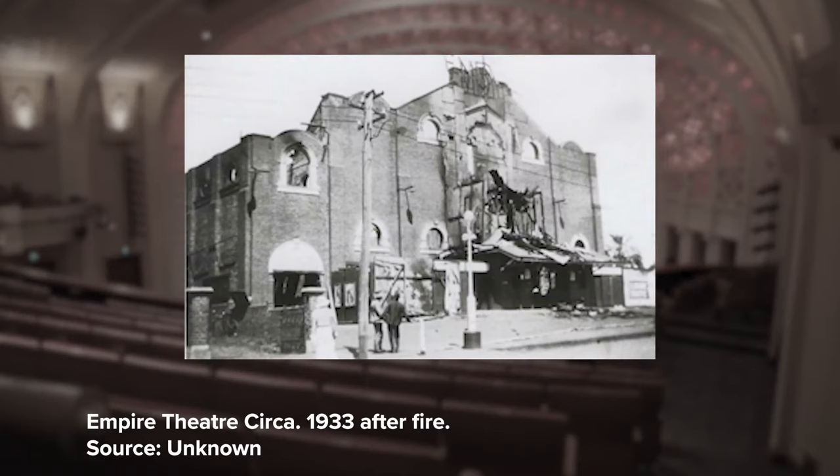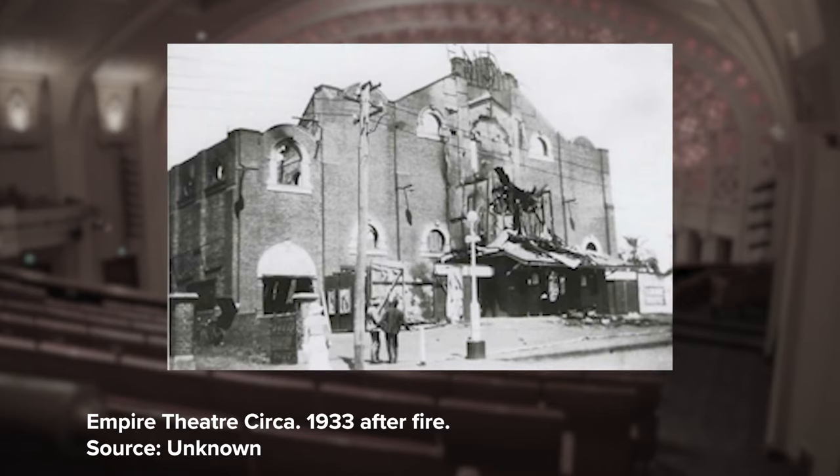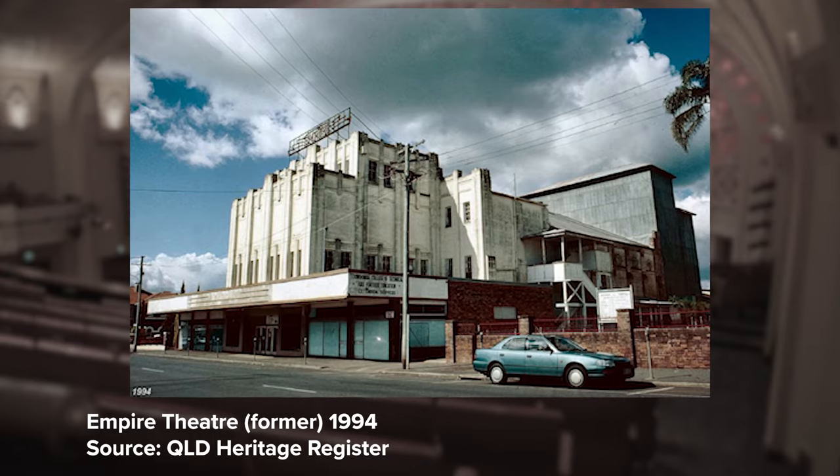We don't know what it was exactly like in 1911 except for the walls which we see behind us, because they are part of the original theatre which burnt down in 1933 and it was rebuilt in the same period. In 1997 the Empire Theatre was refurbished and reopened for the community.